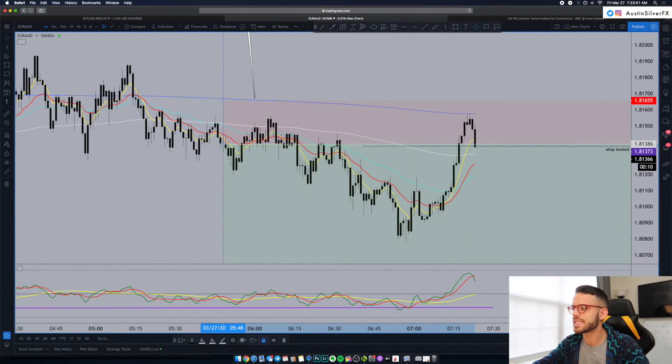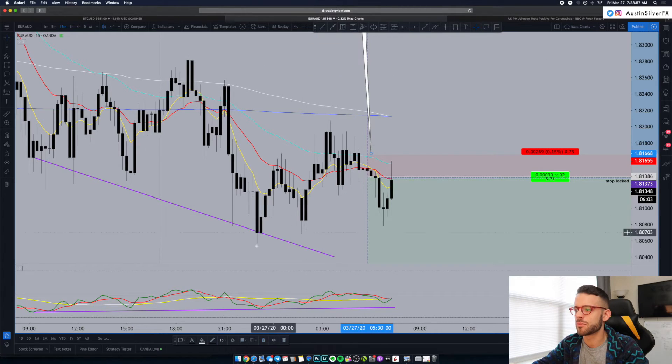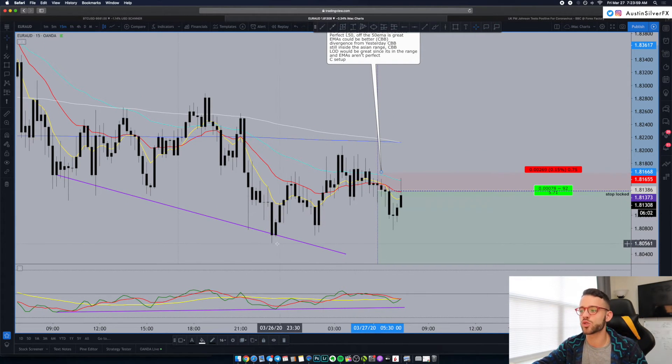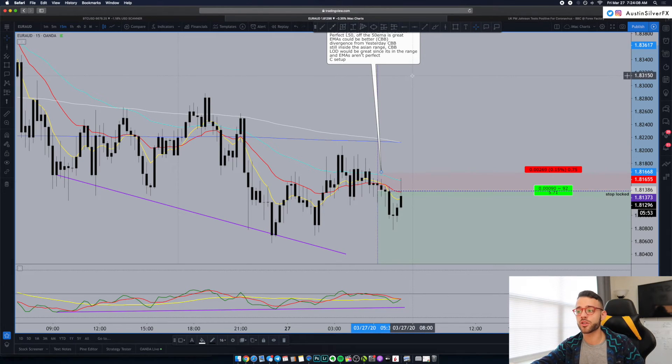With this being a C setup — having the divergence on the bottom and being still in the Asian range — we might just see resistance to the low of day and not get a breakout, especially on a Friday. UK Prime Minister Johnson just tested positive for coronavirus, so that's some breaking news that might impact the market — probably not too much, but something to take note of. I think we're just going to see more and more cases, which will feed the panic and the fear even more.